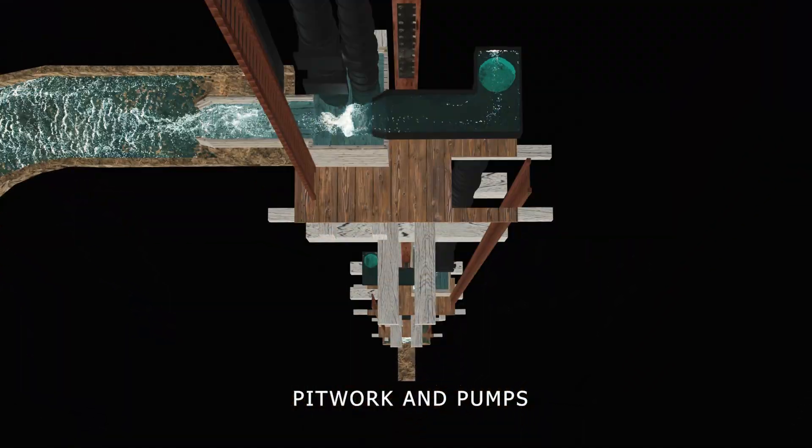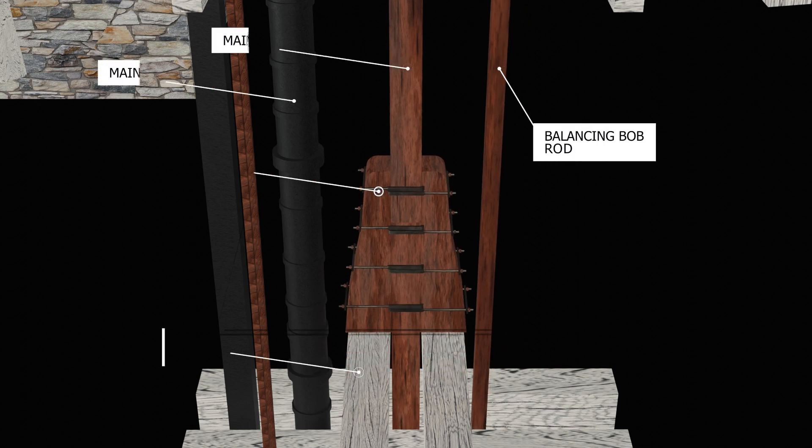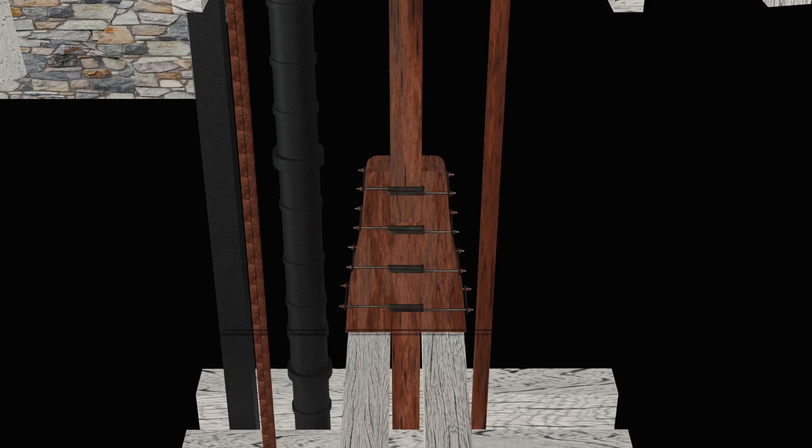At intervals down the shaft, side pieces are strapped to the main pump rod to prevent the rod falling into the shaft in case of breakage. Should the main rod break at any point, the portion below the rupture would be supported by the blocking girders and a catastrophic failure prevented.